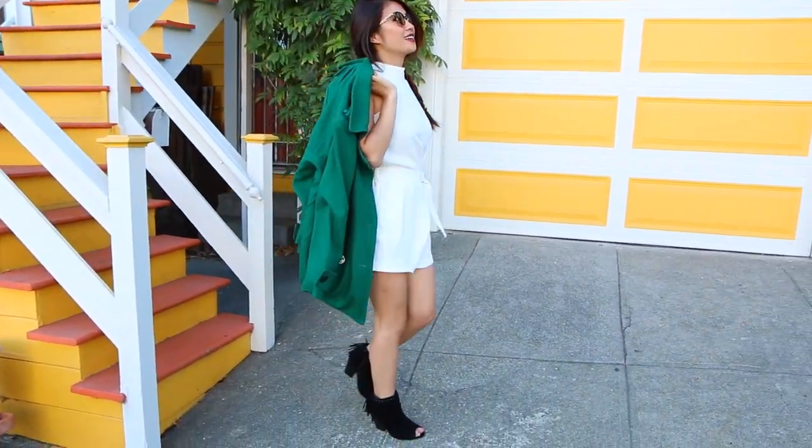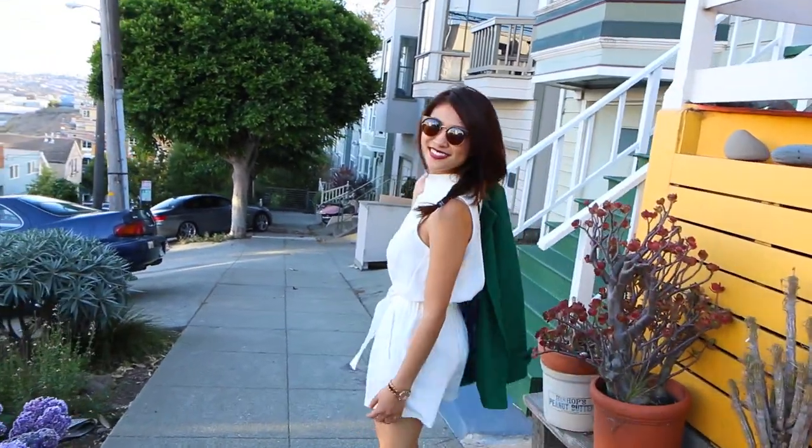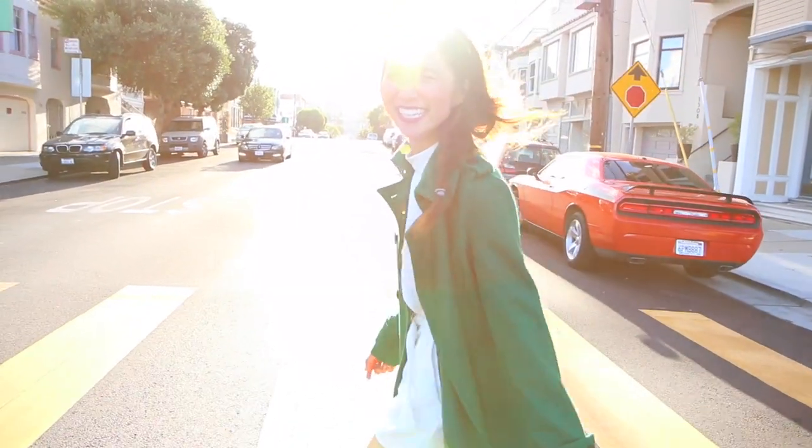I opted for these fringe peep toe booties from Shoe Dazzle to complete my look. Overall I love the color of this coat and how it transforms my entire outfit, and I would totally wear this outfit to go jumping in leaves.